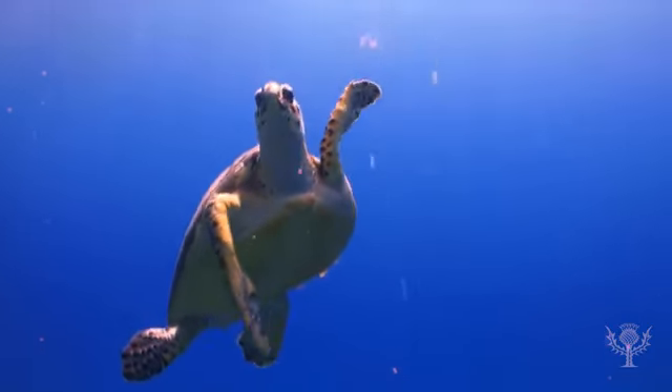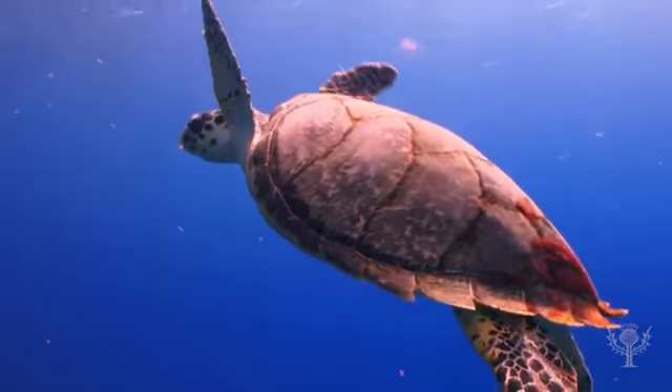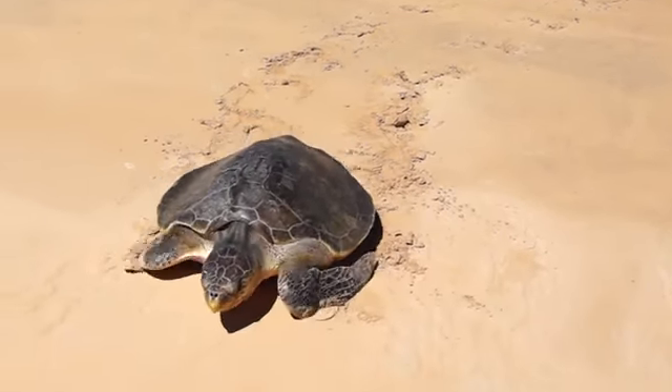Sea turtles have flippers instead of feet. Their flippers propel them through water and on land. They use their back flippers to steer in water.